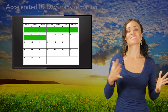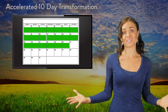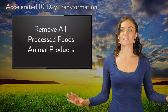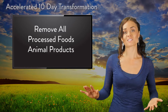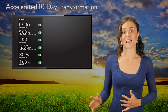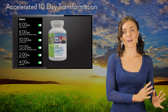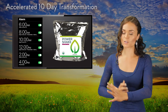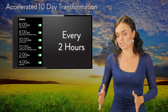Next, we're going to go into the accelerated 10-day transformation for days 11 through 20. During this time, you're going to be removing all processed foods and animal products from your diet, and you're going to be flooding your system with superfoods every day. You'll be on a two-hour cycle, where you start with five amino acids, follow that with a power shake, and alternate throughout the day, feeding yourself these superfoods every two hours.